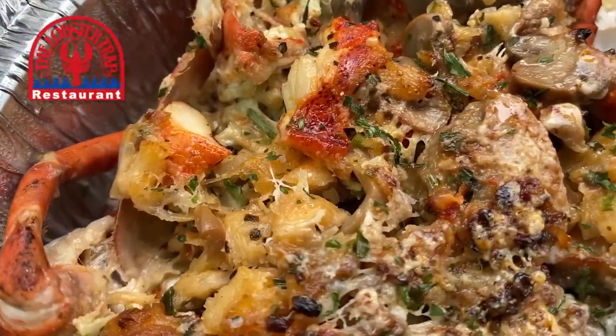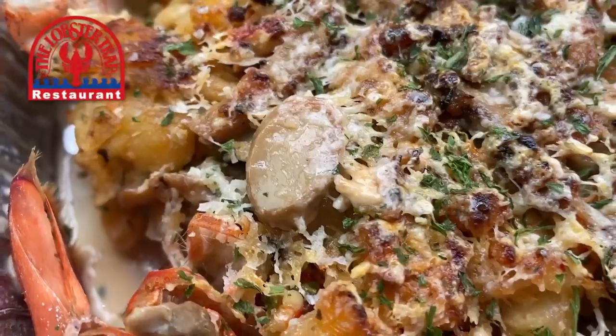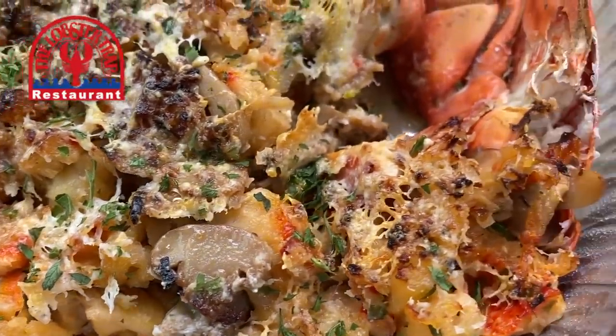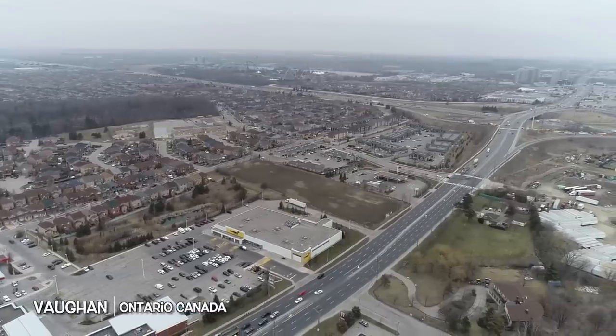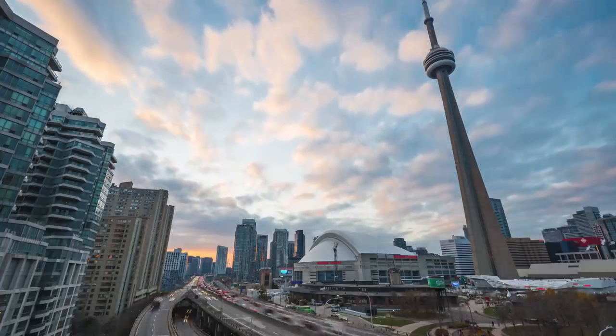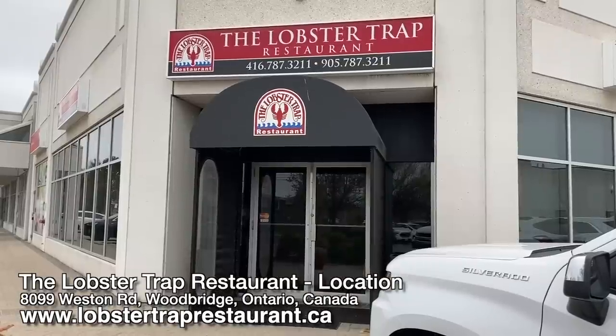There are chunks of lobster — you can see all the seasoning on there, the Parmesan, the mushrooms, and that sauce. Oh my goodness! Hey guys, it's Ken from KBD Productions TV. Welcome back to another Kendomic Food Review just for you. I'm in the rainy overcast city of Vaughan, Ontario, Canada, just north of the mighty city of Toronto.